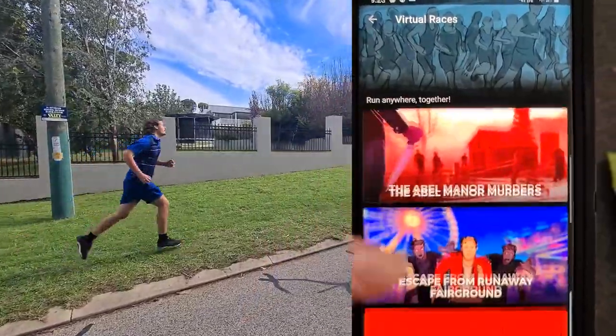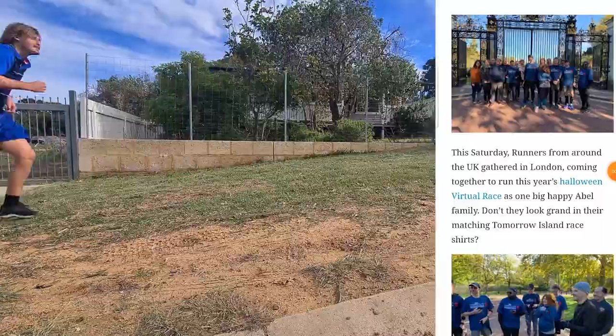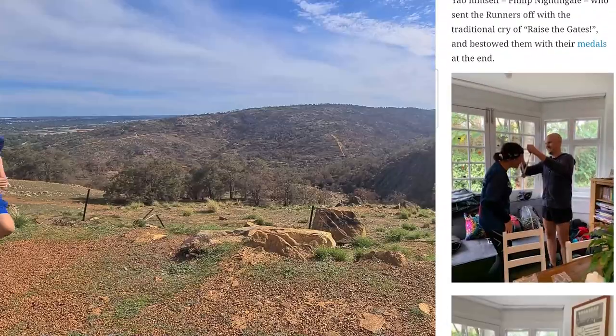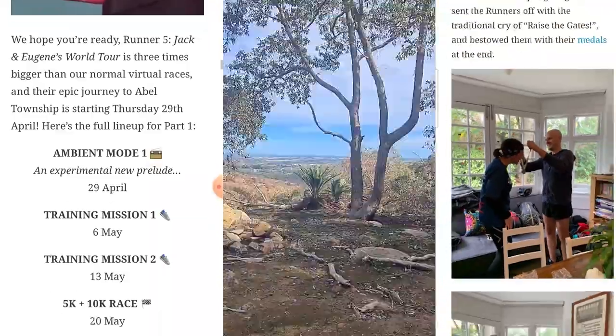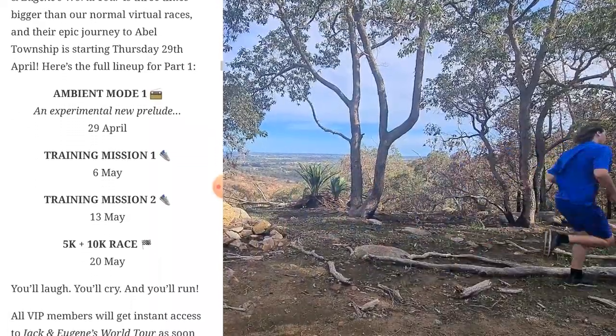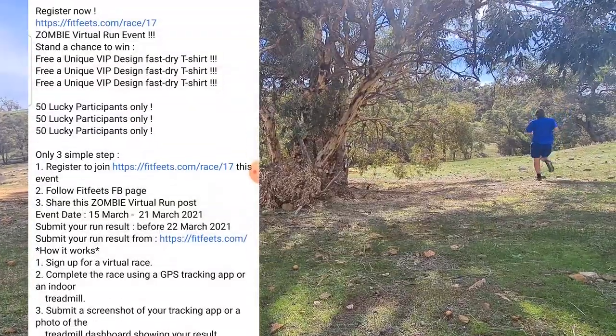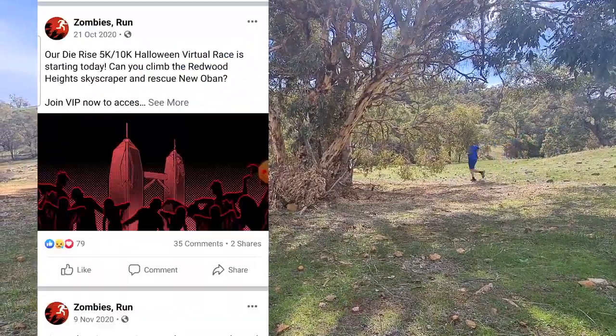The special feature Virtual Race was released in October 2015. For an additional cost of $40, entrants received exclusive training missions, a race mission, private forums, and prizes such as medals and bibs. Players created over 200 real-world meet-ups for the Virtual Race.